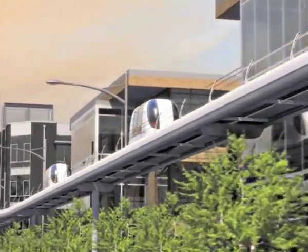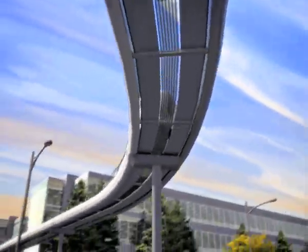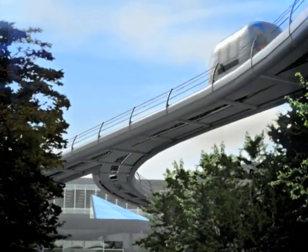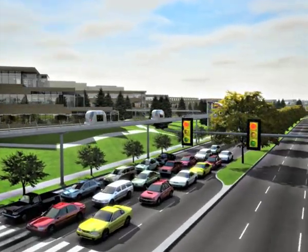Modern communications and location-sensing technology allow vehicles to run at precisely controlled intervals, creating a high-capacity system. Moving smoothly and silently, the battery-powered vehicles are safe and reliable, traveling up to three times faster than a car.